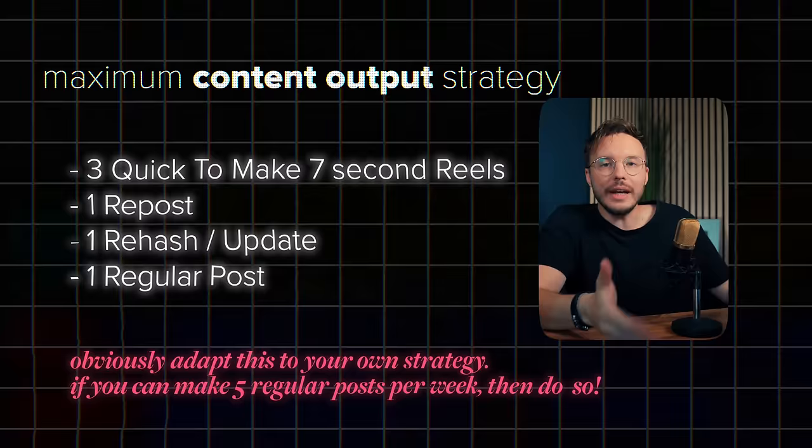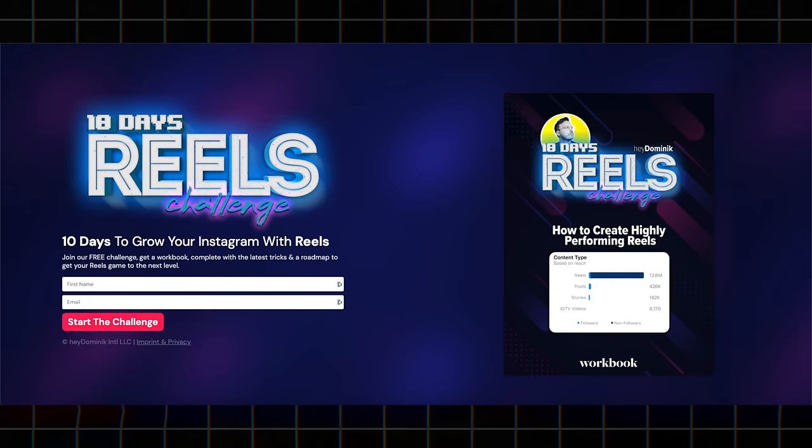If you want to get even more ideas, insights, and maybe a slight push, I still have a free reels challenge down below that you can start right now to get into this whole habit of creating. We also have a free workbook that comes with it, a roadmap, and some ideas — second link in the description.